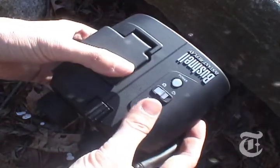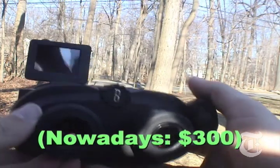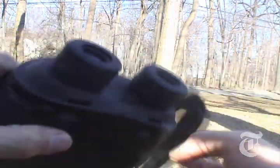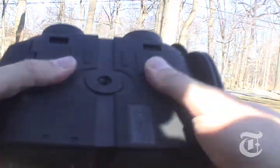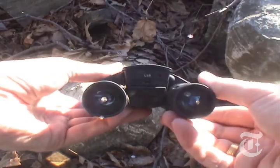The Bushnell Instant Replay is some serious optical equipment. At $450, it had better be. As binoculars, these are unsurpassed. But once again, the pictures just don't look that great.